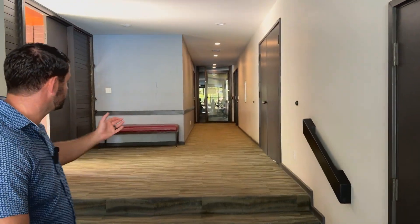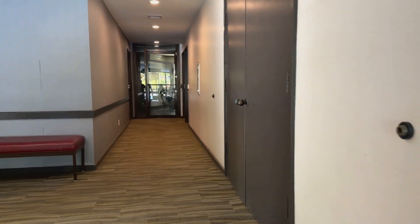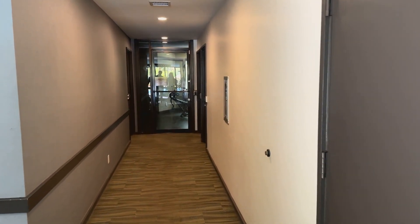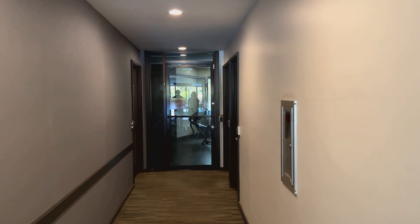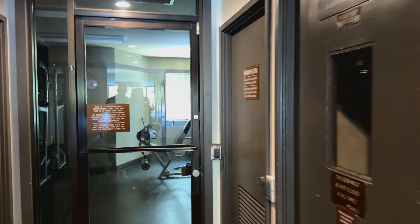Up through the hallway, they have a fitness area with all the machines and cardio equipment you could possibly need, along with a women's restroom and men's restroom equipped with saunas — and the men's room even has a cold plunge.